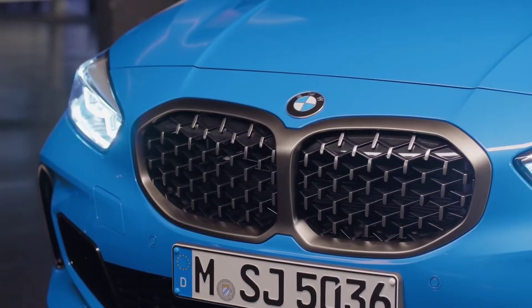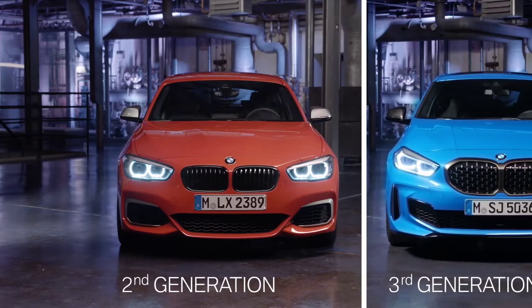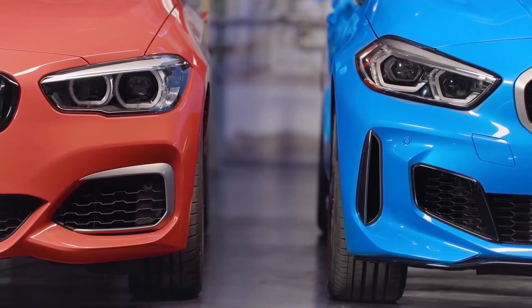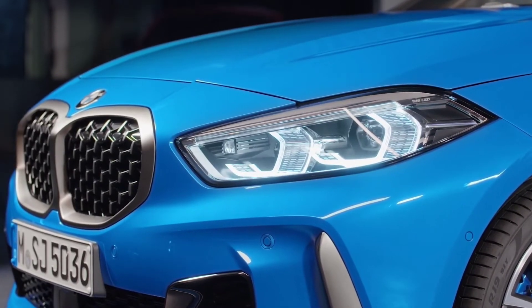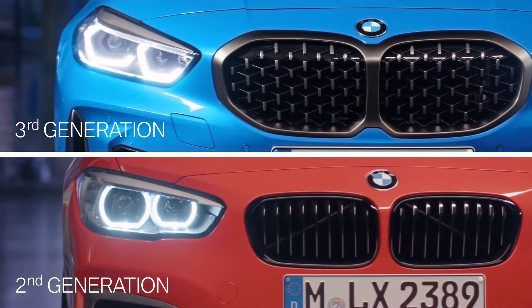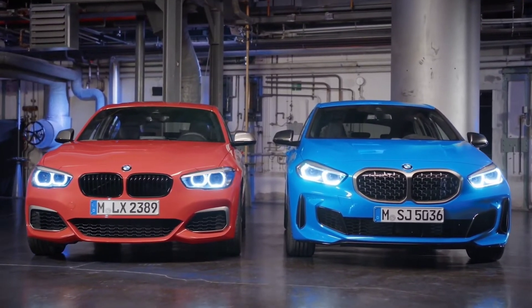BMW introduced its third generation into the market — reason enough to compare the second generation with the latest one. At first sight, the new model shows a sportier, more dynamic and modern appearance than its predecessor. The new design language uses few but precise lines, with slanting headlights — optional adaptive and full LED — underlining the progressive character of the car. A catching highlight is the significantly grown double kidney on the M135i, which comes with a mesh design instead of classic kidney bars, while big air intakes emphasize the athletic appearance.